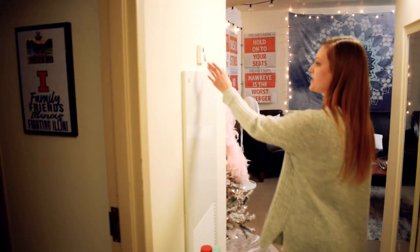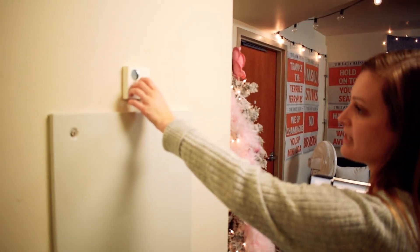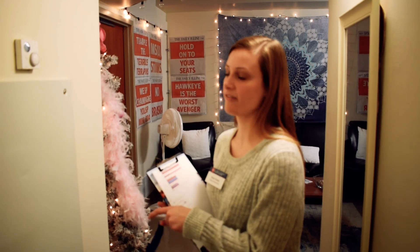Each room has its own thermostat which you can use to control the temperature in your own room by the dial, which is very nice as you can change the temperature to whatever you desire.